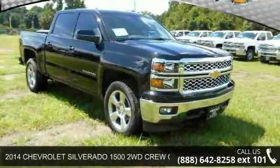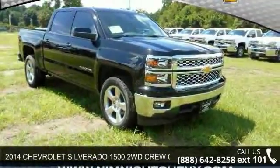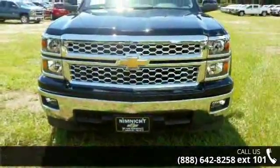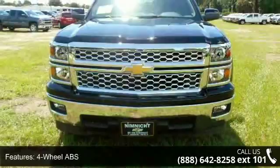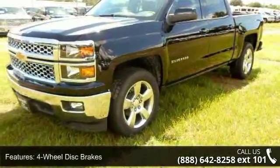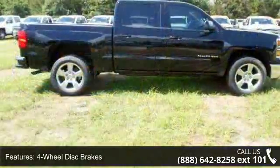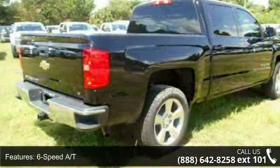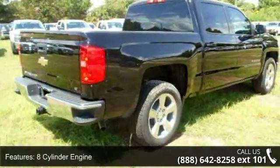Imagine yourself in this 2014 Chevrolet Silverado 1500. This may be the set of wheels you've been looking for. Enjoy these notable features: 4-wheel ABS, 4-wheel disc brakes, 6-speed automatic transmission, 8-cylinder engine, AC, adjustable steering wheel, backup camera, driver lumbar, and dual-zone AC.